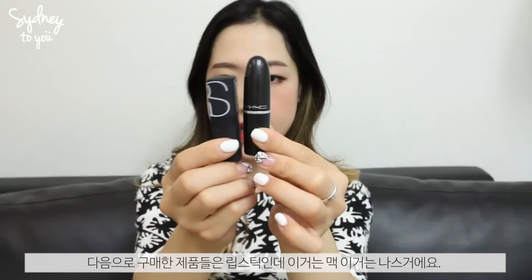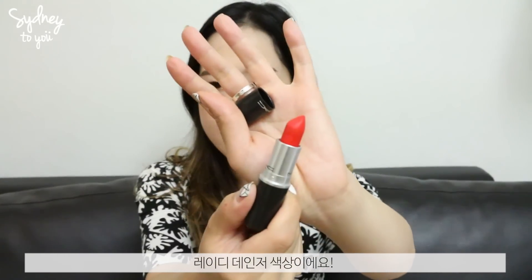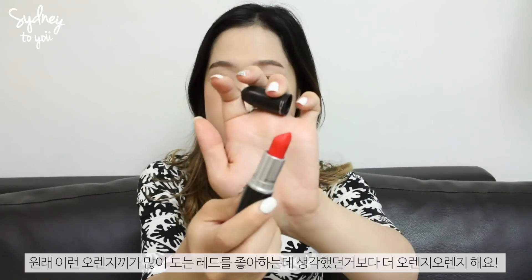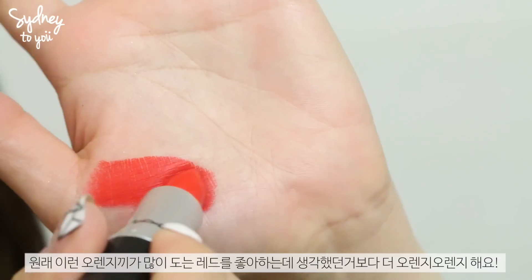Next are lipsticks — one from MAC and one from NARS. The MAC one I picked up in Duty Free on the way to the UK, and it's in the shade Lady Danger. I saw it in Essie Button's video and it looked so pretty on her. It's an orangey-red shade, a bit more orange than I expected, but I think it's perfect for summertime.